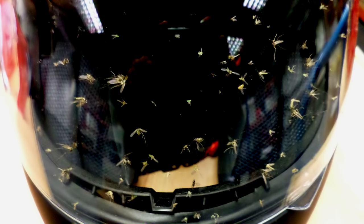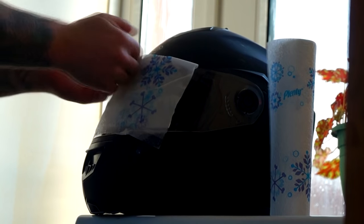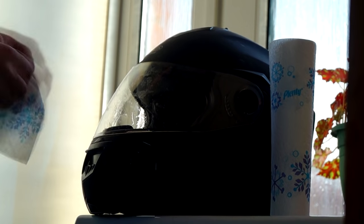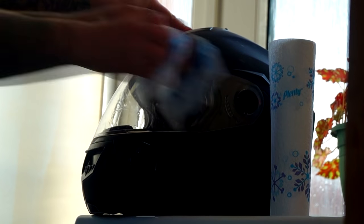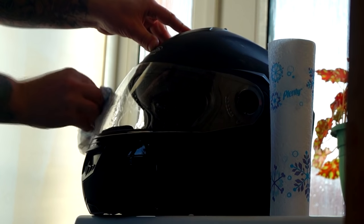Have you ever had your visor full of flies after a long ride? To remove these, simply cover them with a wet cloth. This will re-moisturise all of the flies on the visor, making it far easier to wipe them off. Also, by re-moisturising the flies, it will stop their crispy bodies from scratching your visor.